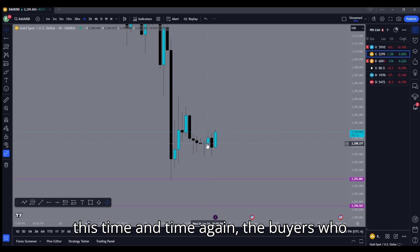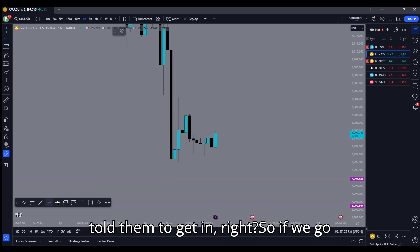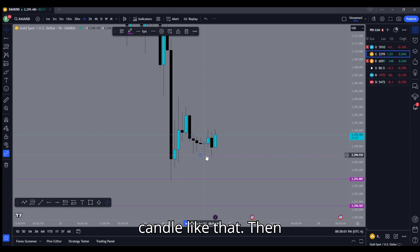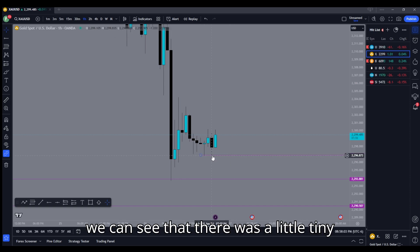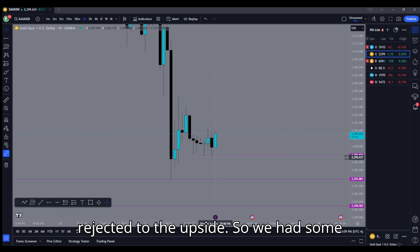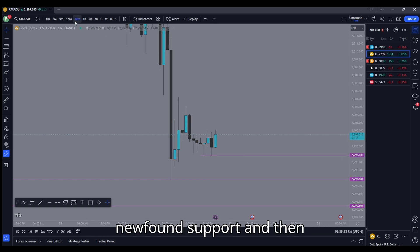Keep in mind — I've mentioned this time and time again — the buyers who get in right here are gonna put their stop losses below the candle that told them to get in. So if we mark off the bottom of this candle, we can see there was a little tiny retest of that zone, and then price rejected to the upside. We had some buying pressure coming from a newfound support.